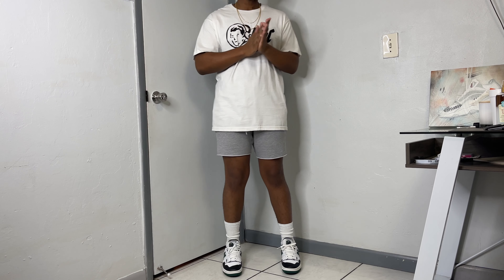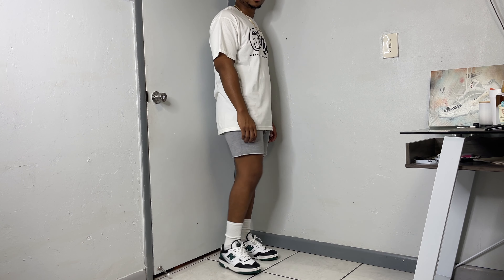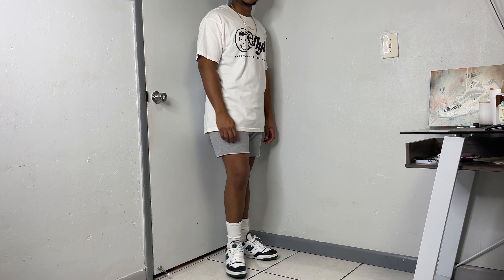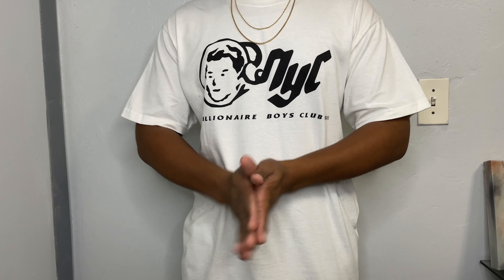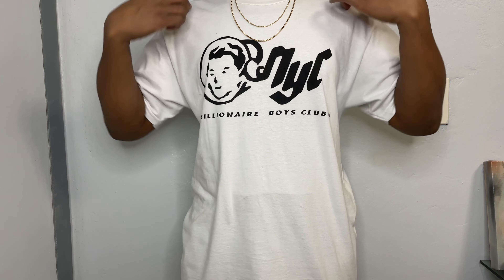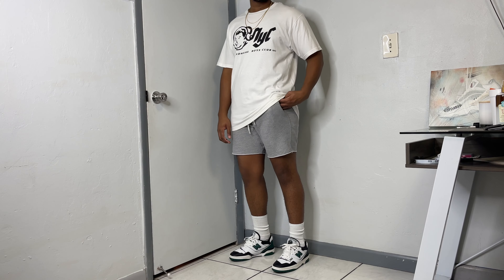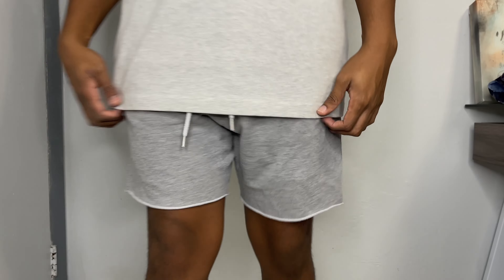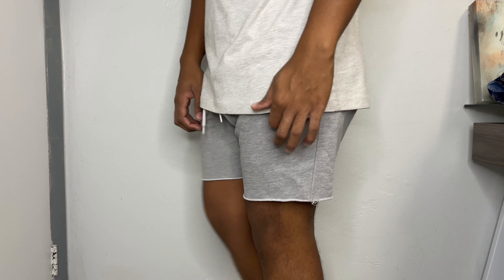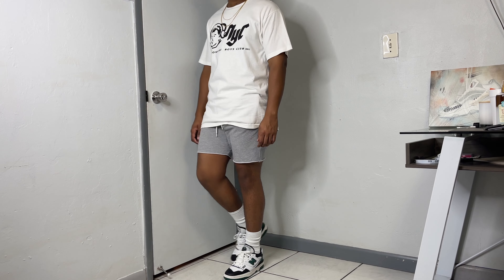To get things started, this first outfit is one of my go-to outfits for a chill or running errands day. I like to throw on a simple graphic tee and some shorts. For the top we have this Billionaire Boys Club tee — a minimalistic tee with the iconic astronaut on the front along with NYC in black. Moving along, we have on a pair of gray sweatshorts — hands down some of the most comfortable shorts for the hotter days, and a good-looking pair to emphasize the sneakers.